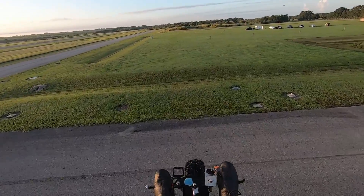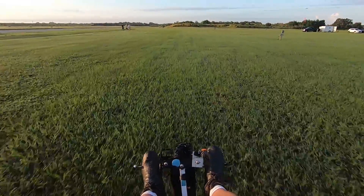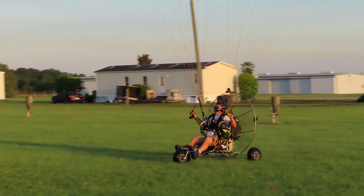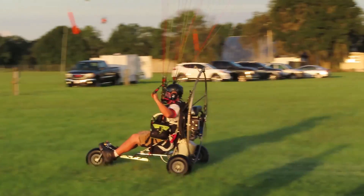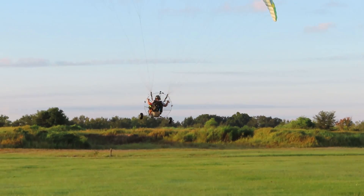After that I stayed in the pattern and set up for some touch and goes. See the flare? Touch and goes on the trike are super smooth, just like being in an airplane. I could do this all day.